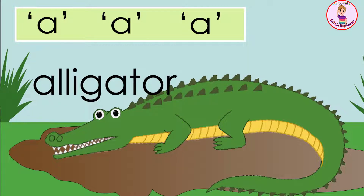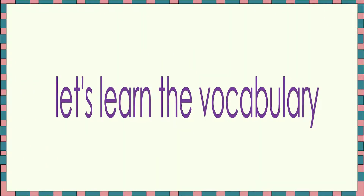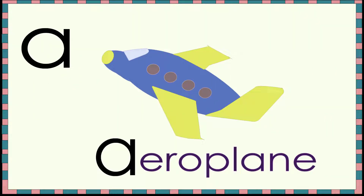So, he explored many things which start with the letter A. Let's learn the vocabulary. Ah, aeroplane! Ah, aeroplane!